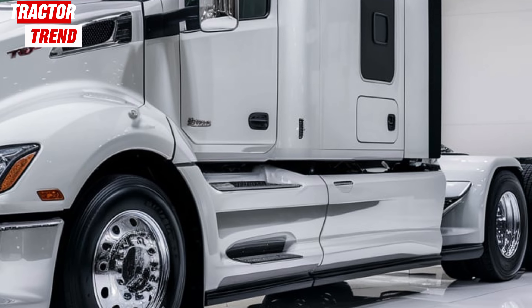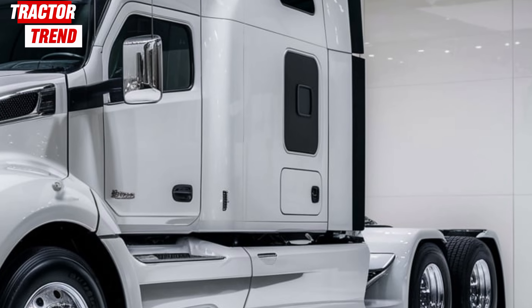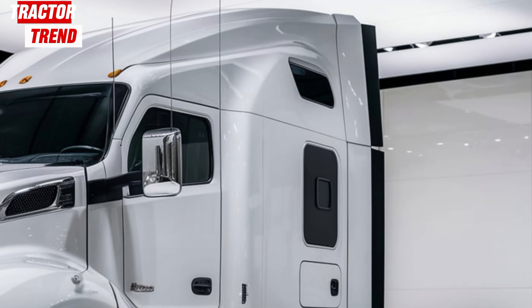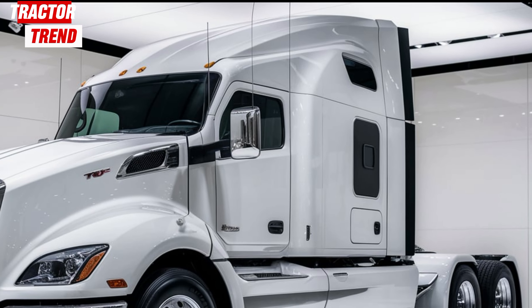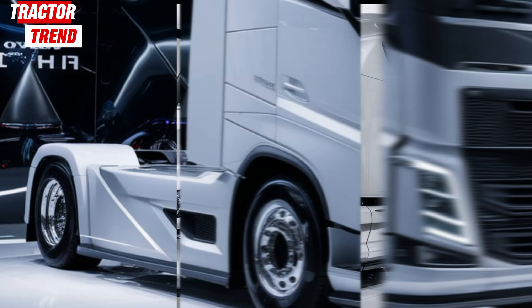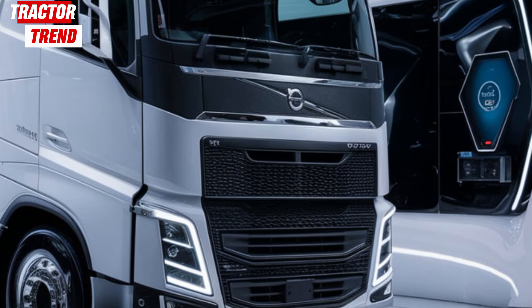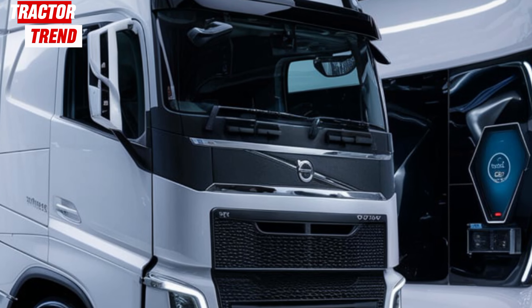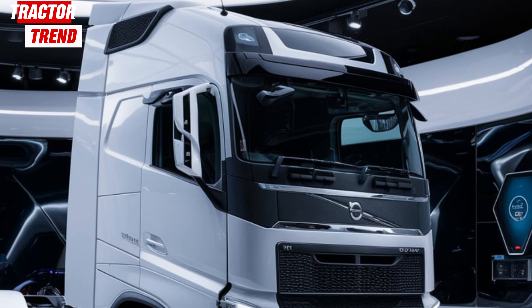The T680 is more than just a truck — it's a workhorse designed for the demands of modern transportation. Whether you're hauling freight across the country or handling regional deliveries, this truck is built to perform under pressure. It's durable, reliable, and packed with the latest tech to ensure you're always a step ahead of the competition. For fleet managers, this means less downtime and more productivity, which ultimately boosts your bottom line.